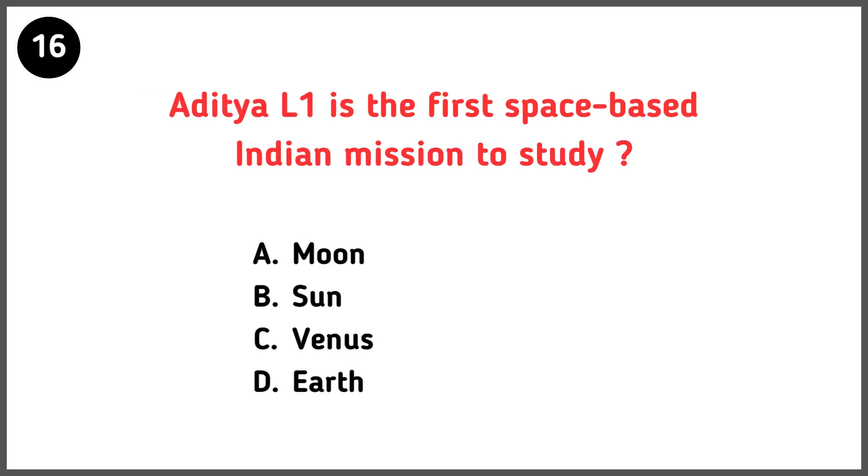Aditya L1 is the first space-based Indian mission to study what? Correct answer is option D — the Sun.